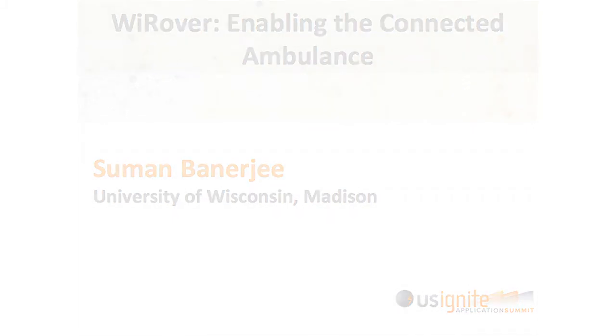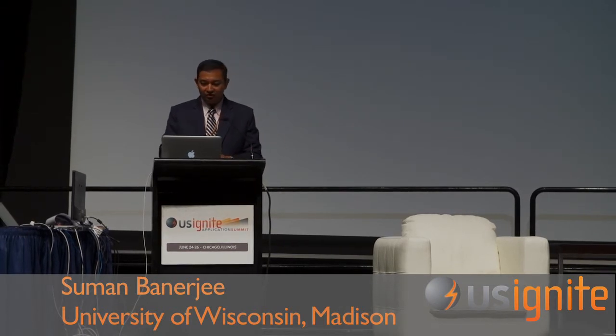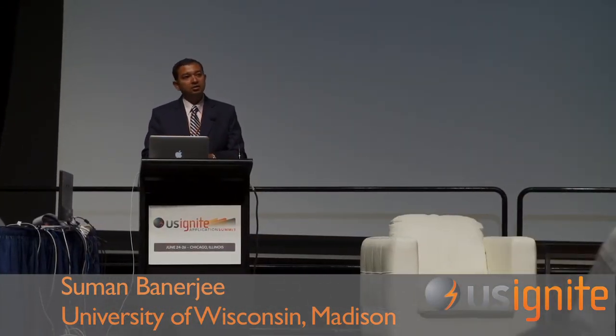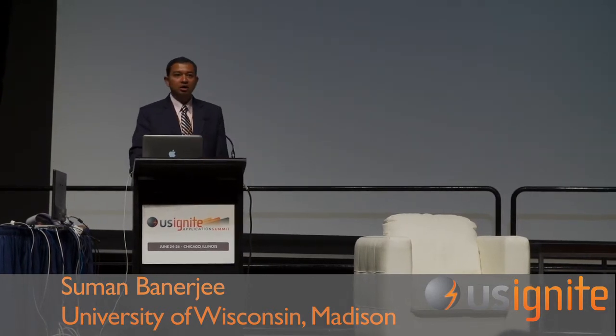Good morning, everyone, and thank you for the opportunity to let me come and tell you about the projects we have been working on. And thank you, Susie, for the generous introduction. I'm Shimon Banerjee, and I'm from the University of Wisconsin, and I'm going to tell you about building a highly connected ambulance and what the implications of that are and what we have been doing for the last one year.